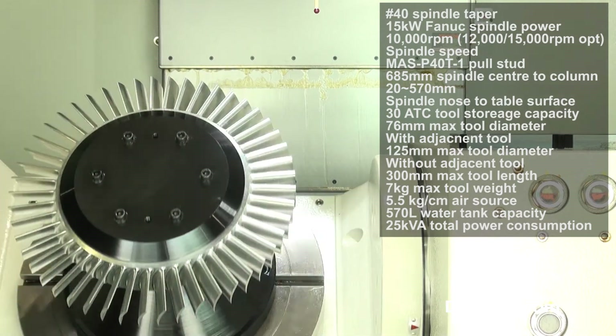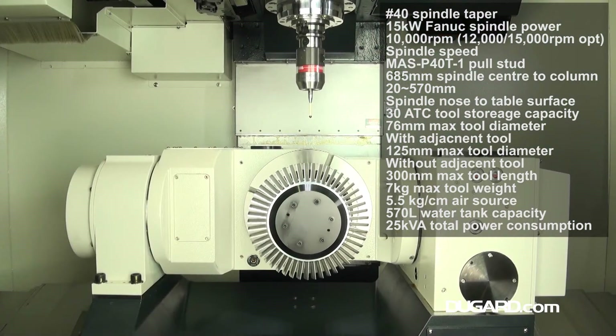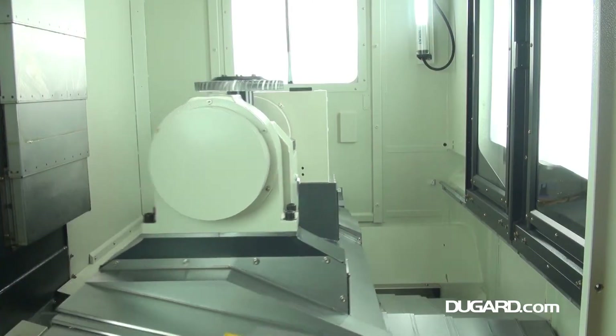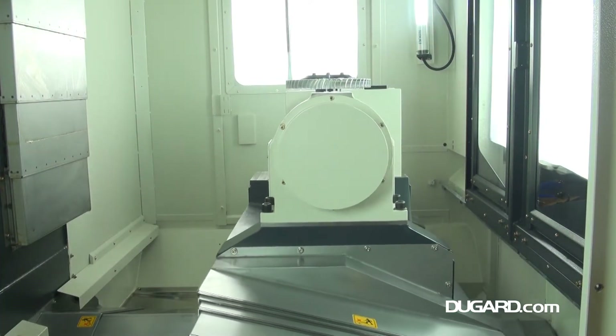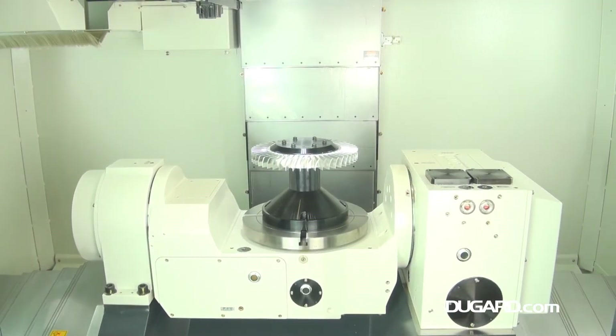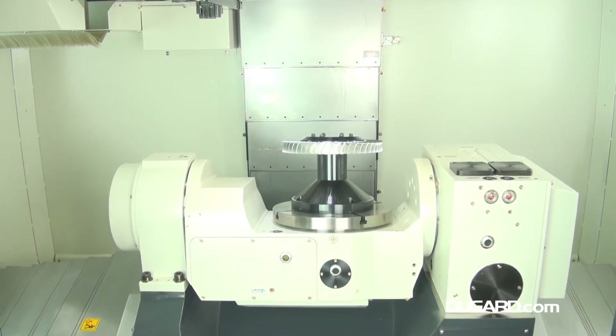Tool change time is quick at 2.8 seconds tool-to-tool. The 30-station bi-directional twin-arm automatic tool changer is standard with an option for 40 tools. Maximum tool diameter is 76mm, maximum tool length is 300mm, and maximum tool weight is 7kg.